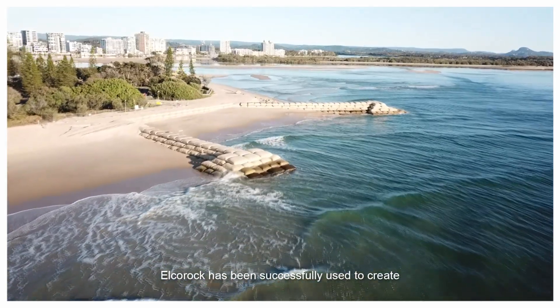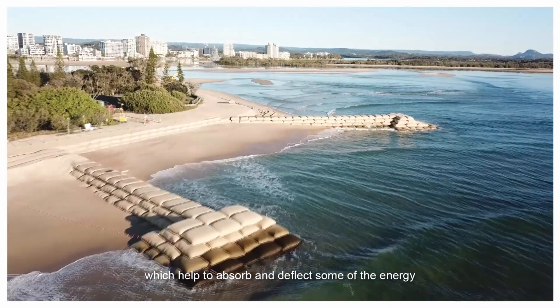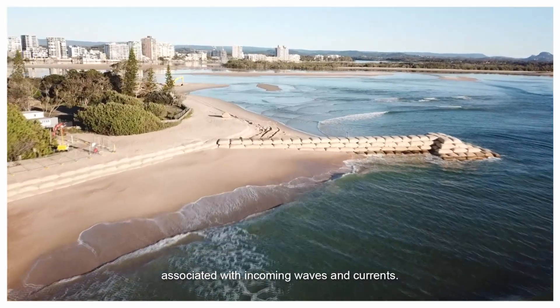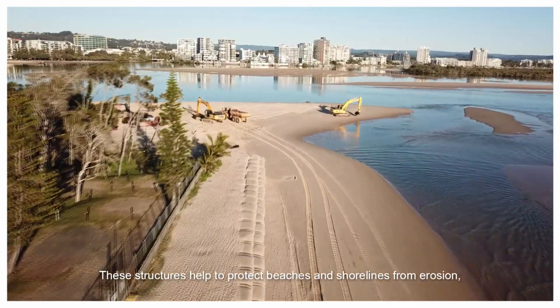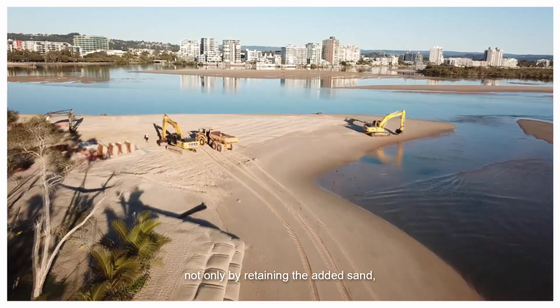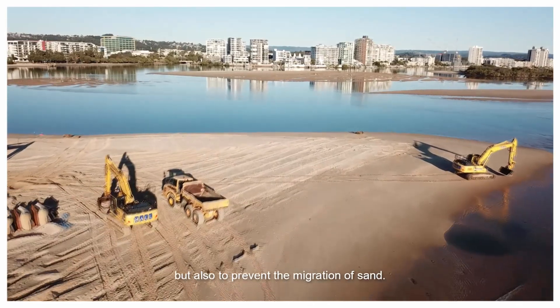Elko Rock has been successfully used to create coastal revetments and groins, which help to absorb and deflect some of the energy associated with incoming waves and currents. These structures help to protect beaches and shorelines from erosion, not only by retaining the added sand but also to prevent the migration of sand.